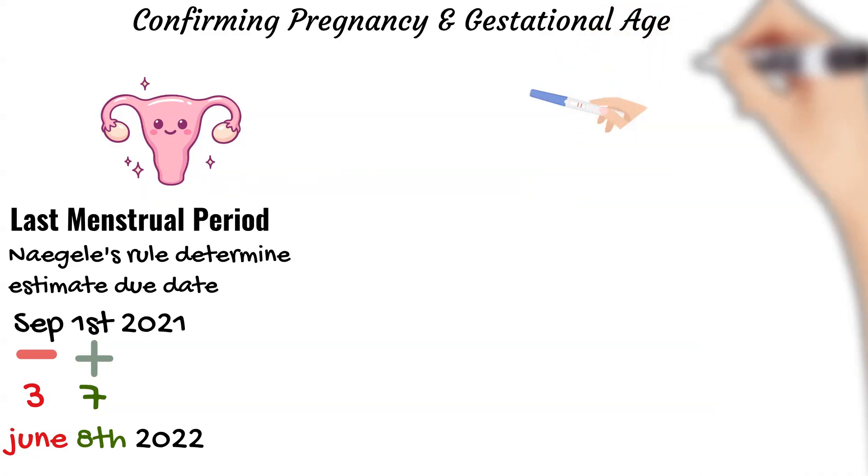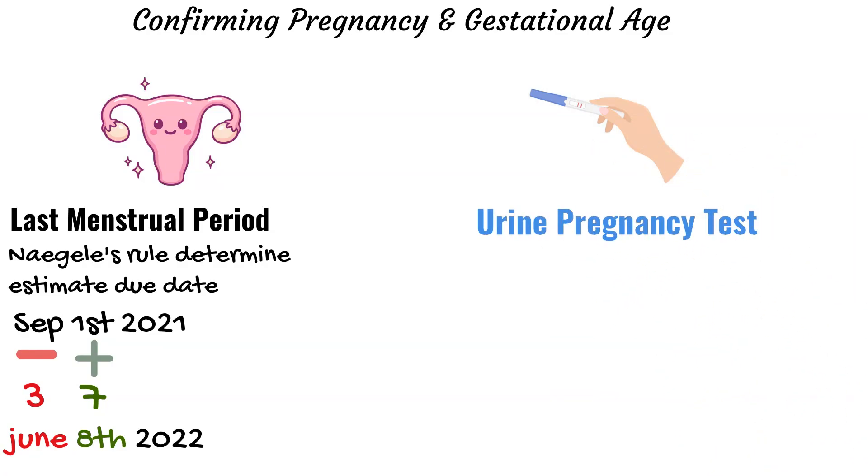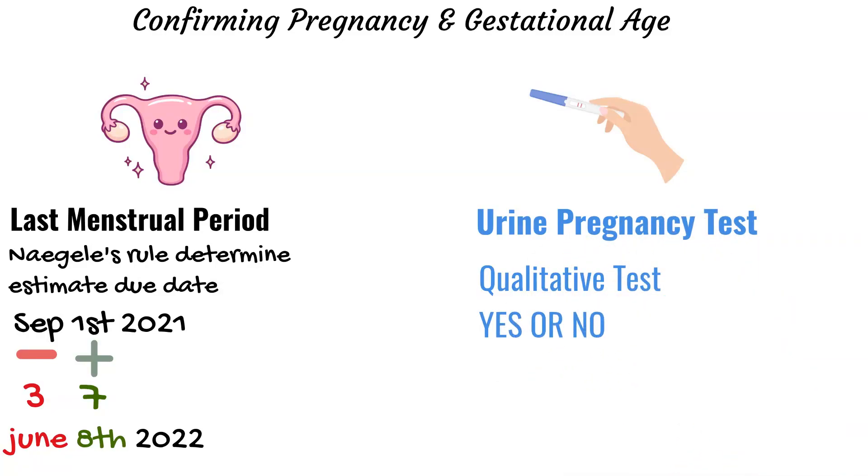We can also confirm pregnancy through a urine pregnancy test. The urine pregnancy test is a qualitative test, meaning it tells us either that the patient is pregnant or that the patient is not pregnant. However, it does not tell us how far along the pregnancy is.